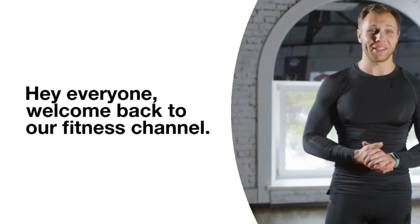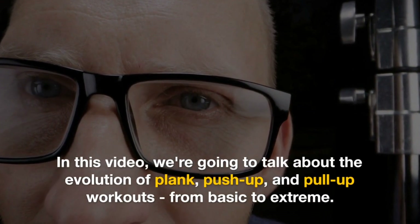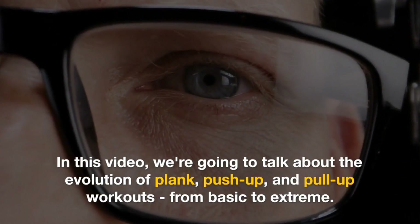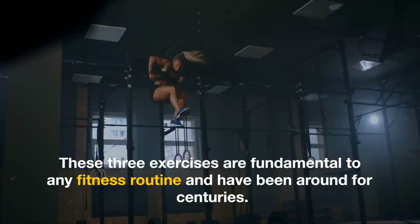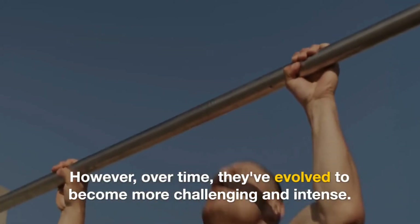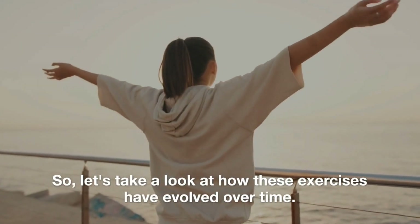Hey everyone, welcome back to our fitness channel. In this video, we're going to talk about the evolution of plank, push-up, and pull-up workouts from basic to extreme. These three exercises are fundamental to any fitness routine and have been around for centuries. However, over time, they've evolved to become more challenging and intense. So, let's take a look at how these exercises have evolved over time.